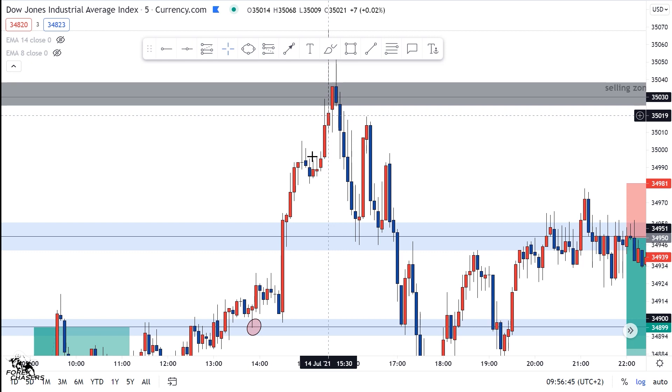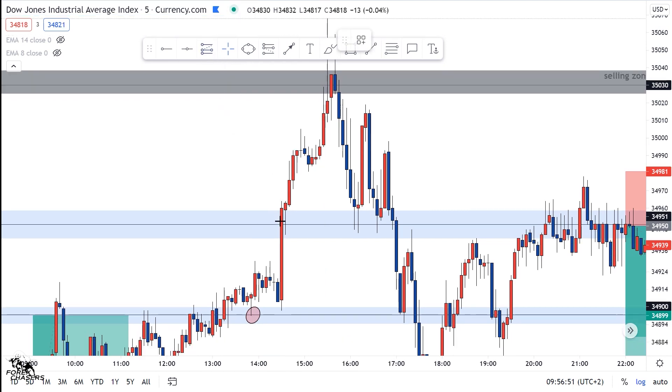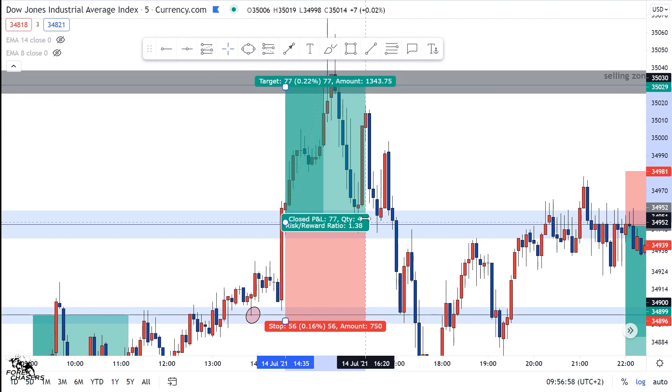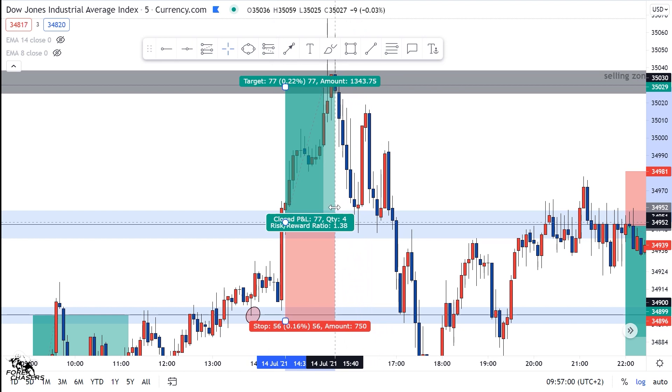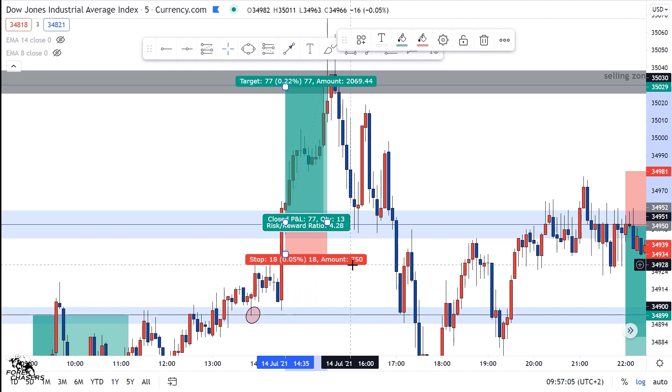Around half past three — I'm sure there are people who got this move too. Beautiful break and retest. As I said, the market was bullish. Beautiful, beautiful trade — a break and a retest.